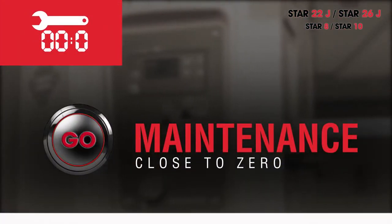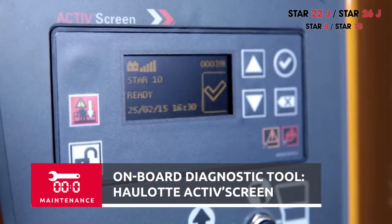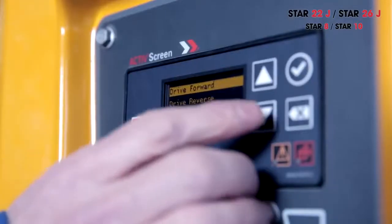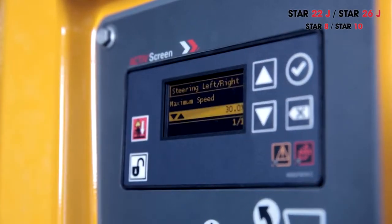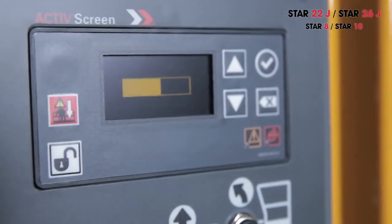The new Star 22J and Star 26J now boast an embedded diagnostic system called Allot Active Screen. It is very easy to use, delivering essential information in real time, facilitating maintenance and repair, as well as providing diagnostic alerts or recommended machine adjustments. Active Screen is a time-saver, helping assure compliant and economical upkeep.